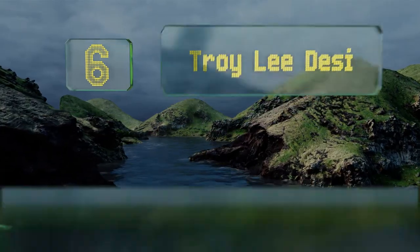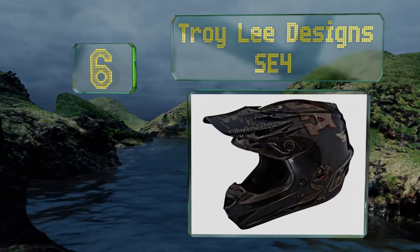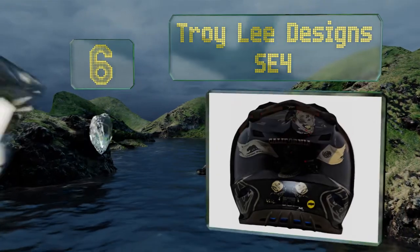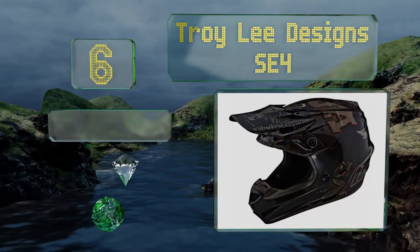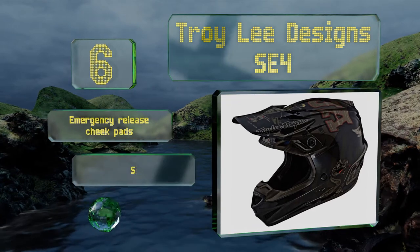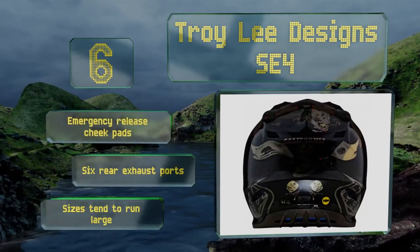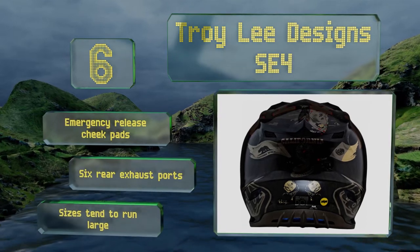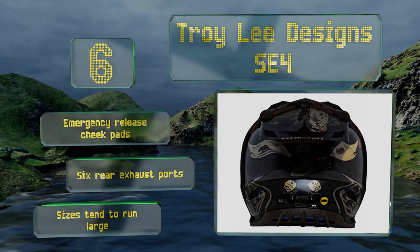At number 6, the Troy Lee Designs SE4 comes with an impeccably designed shell that features a silhouette of the Baja Peninsula along with other Mexican imagery. Its plastic visor screws ensure a clean breakaway in the event of a crash, which reduces torque on the head and neck. It's equipped with emergency release cheek pads and six rear exhaust ports. However, note that the sizes tend to run large.